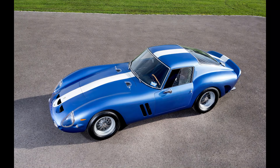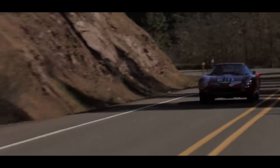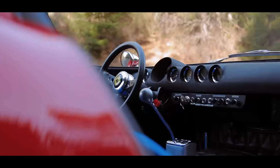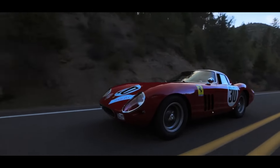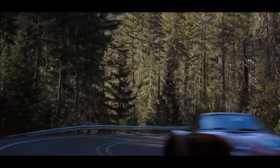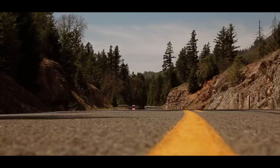The legacy of the Ferrari 250 GTO extends beyond its racing triumphs and jaw-dropping auction records. It represents the zenith of a philosophy that combines beauty with performance, luxury with competitiveness. In the world of automotive enthusiasts and beyond, the 250 GTO stands as a pinnacle of what it means to be a true classic — a vehicle that captures the essence of its era and continues to influence the design and engineering of sports cars today. The Ferrari 250 GTO is not just a car; it is a legend, encapsulating a moment in time when daring innovation met uncompromising performance, and it continues to inspire awe and admiration as an enduring symbol of automotive excellence.